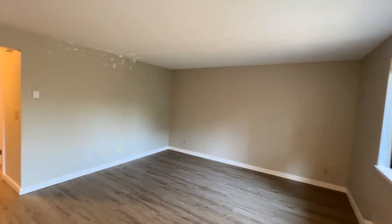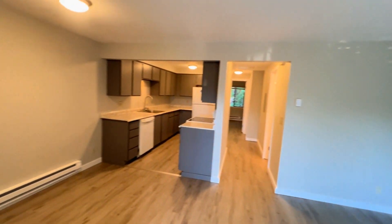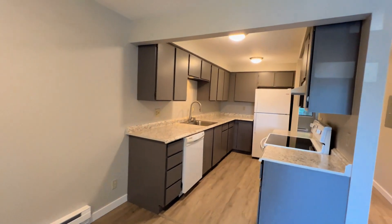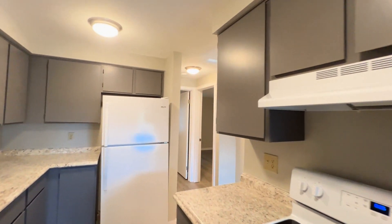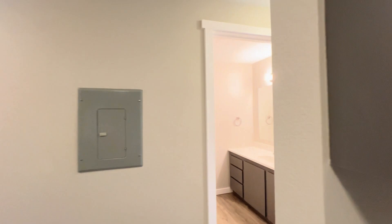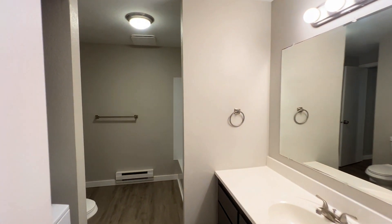Start out in the living room. Dining room and kitchen. Bathroom.